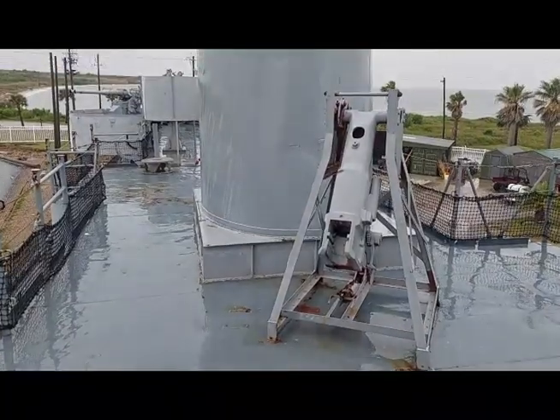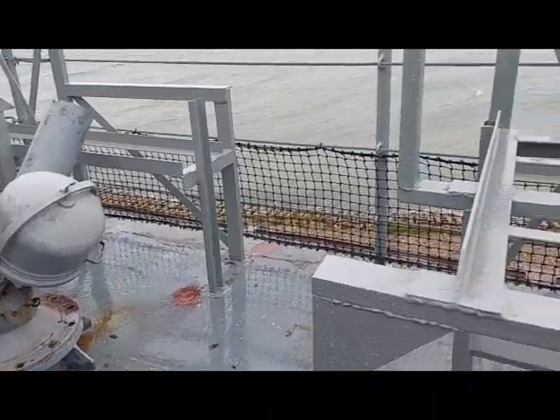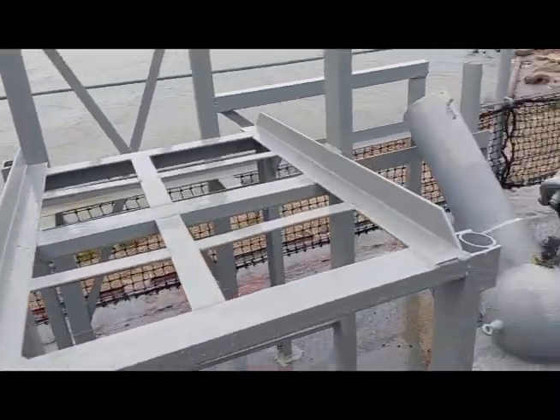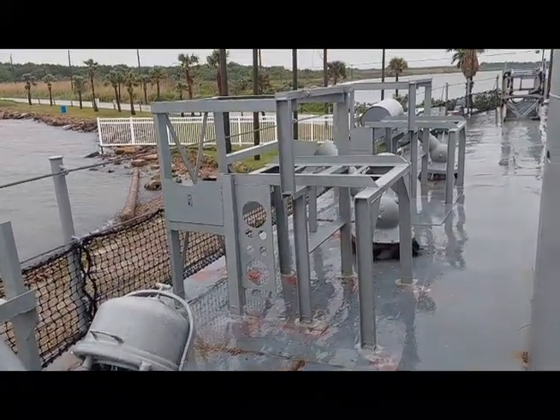Check out this small but lively naval museum in southern Texas that tells some of the more obscure but critical stories from World War II. This has been Short Takes from Sparks 1524. Have a great Navy day, and go do great things.